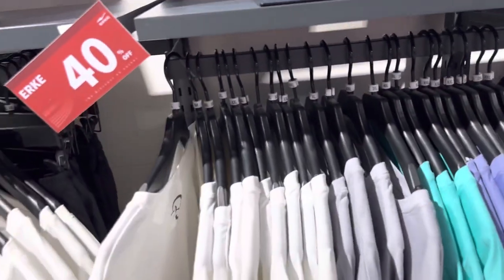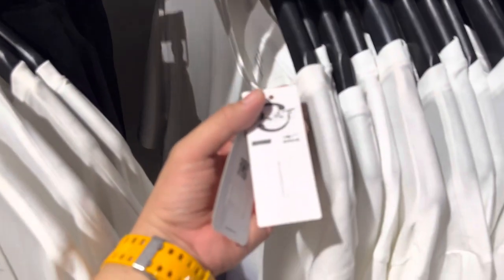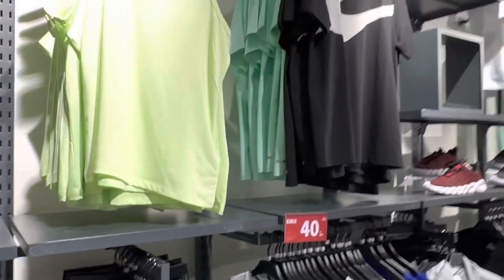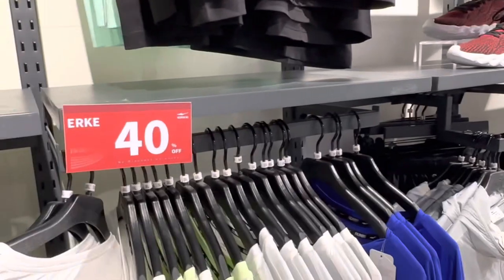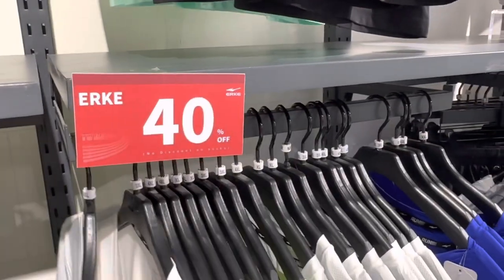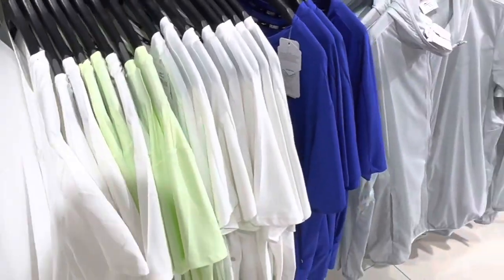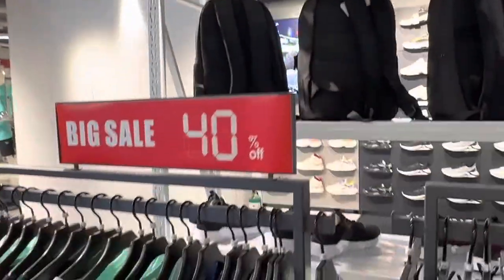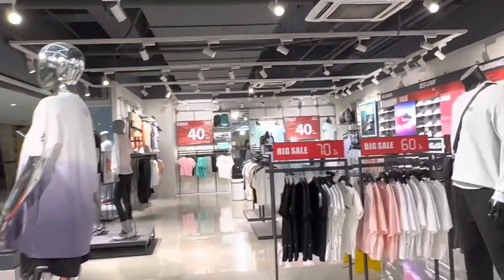The shirt costs about one thousand four hundred ninety-nine pesos as well — not sure if that's the regular price or the sale price. They also have dry fit. Their dry fit costs around six hundred pesos because it's on sale. So I think it's worth giving a try, guys. If you're starting to have a healthy lifestyle and you're on a tight budget, you might want to try checking this out.